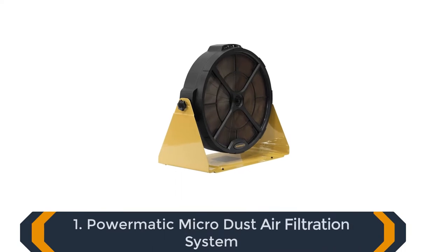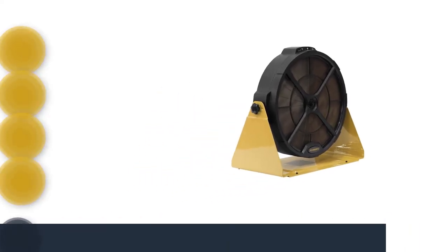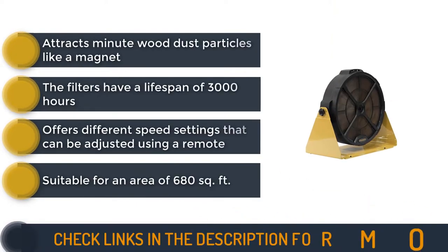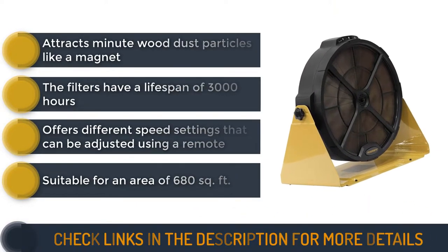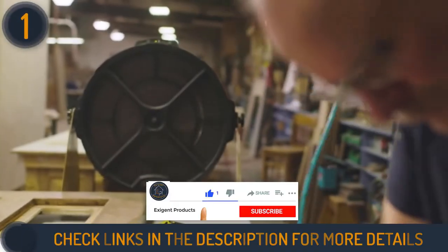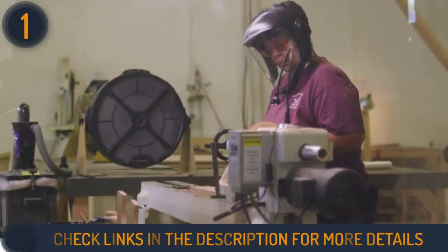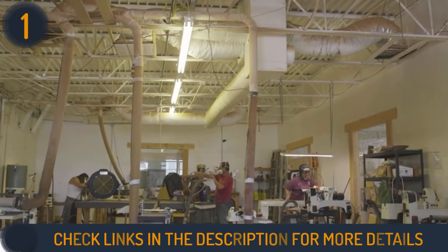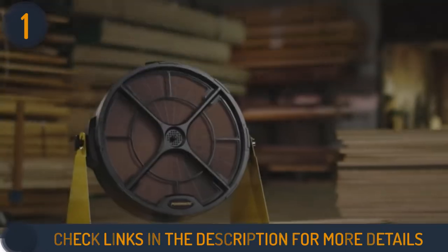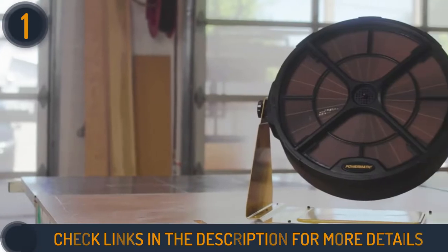We are starting our review with the Powermatic micro dust air filtration system. The first product on our list is a silent beast from Powermatic — it has reconfirmed Powermatic's dominance over its competitors. The PM1250 comes with patented filter technology that attracts micro dust like a magnet, ensuring your safety at your workstation. Even 0.1 micron wood dust particles will remain at bay.